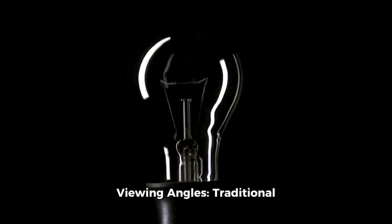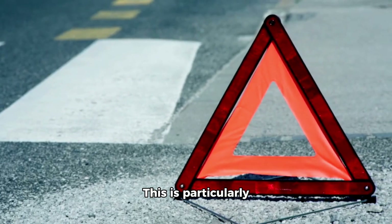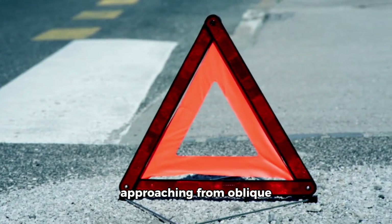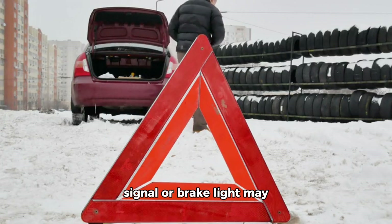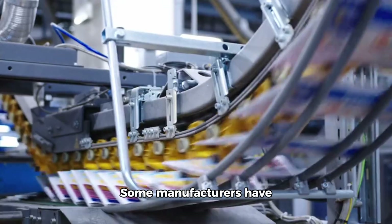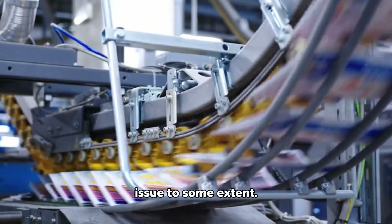Viewing angles: traditional incandescent bulbs emit light in all directions, making them visible from a wide range of angles. Many LED indicators, however, have a more focused beam pattern, limiting their visibility from certain perspectives. This is particularly problematic for vehicles approaching from oblique angles, where the turn signal or brake light may not be easily seen. Some manufacturers have adopted a wraparound design to mitigate the issue to some extent.